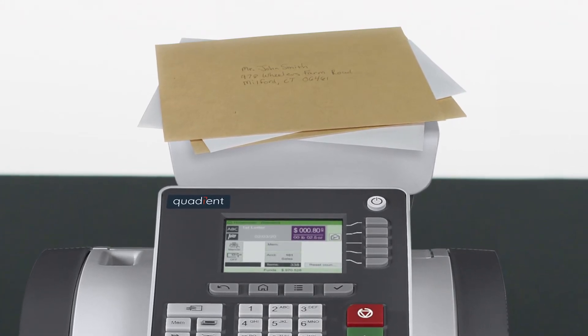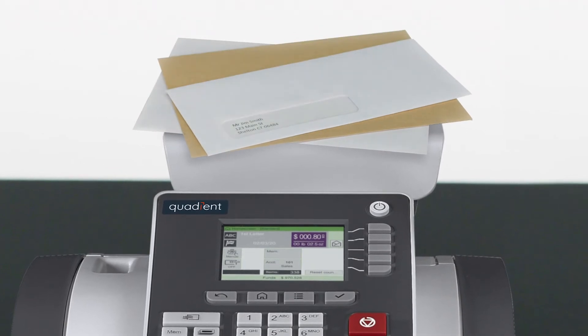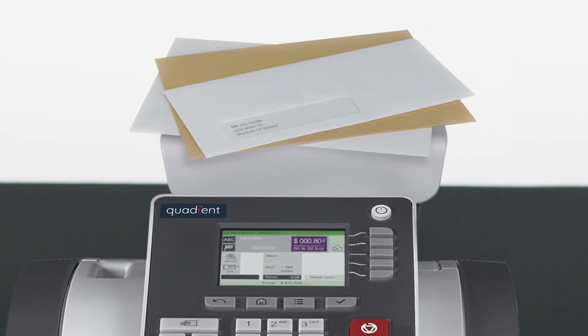Simply place a stack of mixed-weight mail on the platform, remove an envelope, and the correct postage rate is calculated automatically.